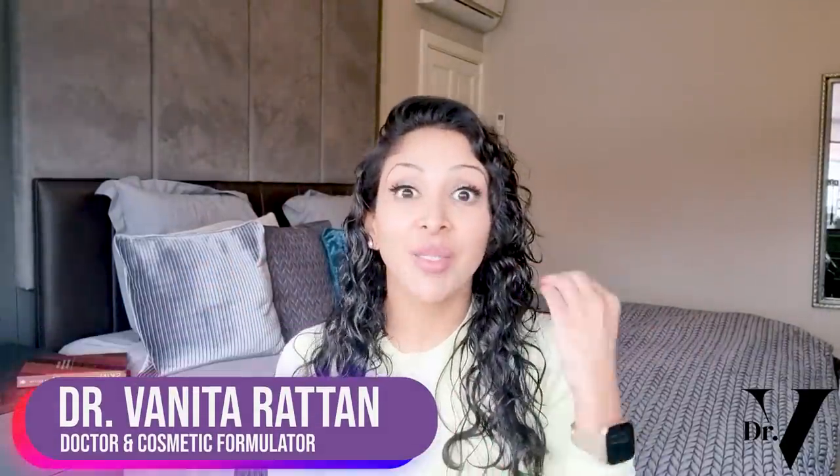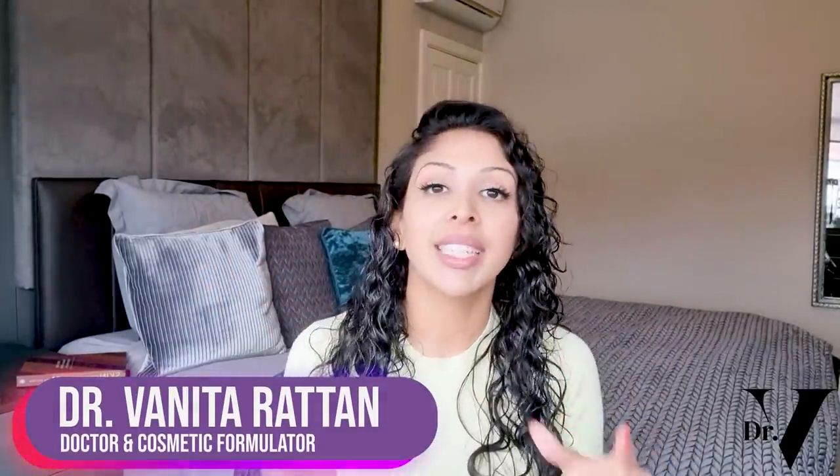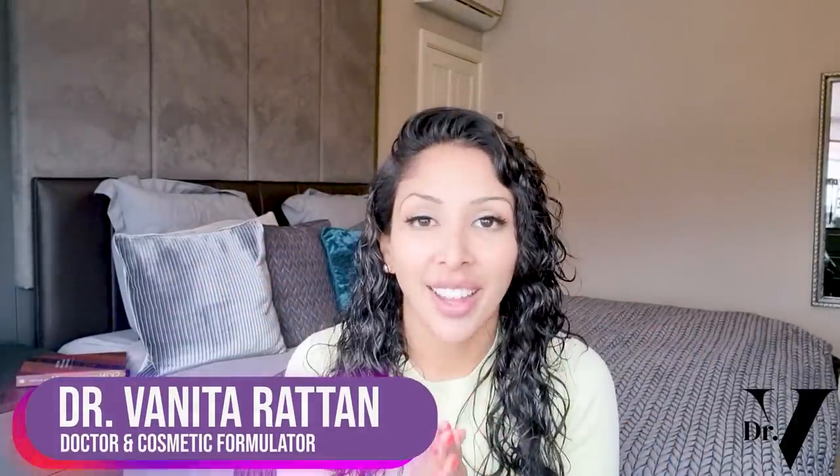Hello, I'm Dr. Benita Rattan. I'm a doctor, but I'm also a cosmetic formulator specifically for skin of colour.